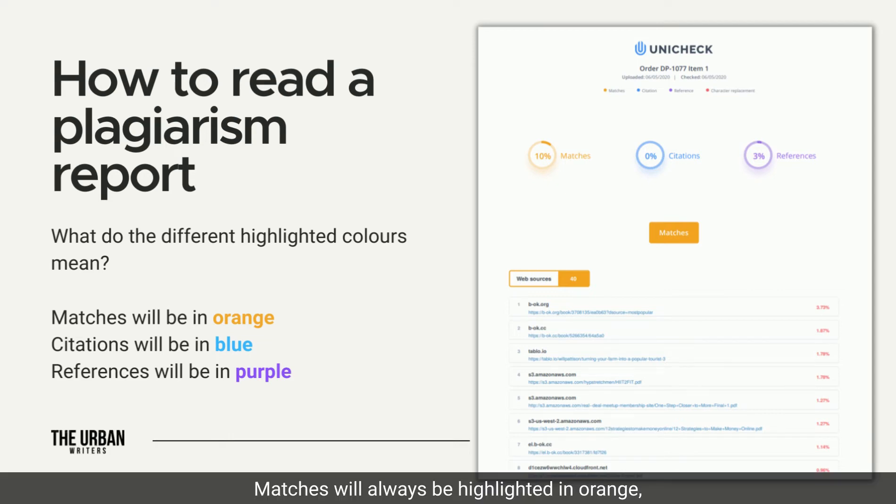Matches will always be highlighted in orange, citations in blue, and references in purple.